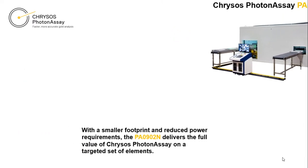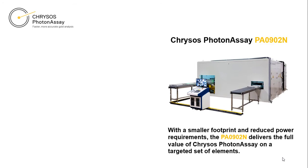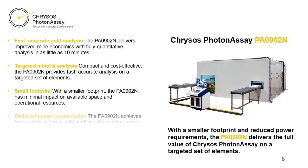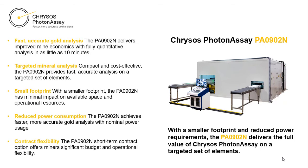The second Chrysos unit, the PA-0902N, offers fast, accurate gold analysis in a compact and cost-efficient package. With a smaller footprint and reduced power requirements, this unit delivers the full value of Chrysos Photon Assay on a targeted set of elements.